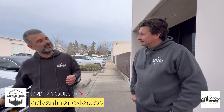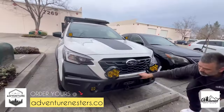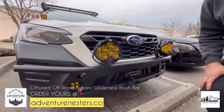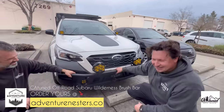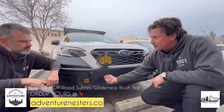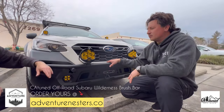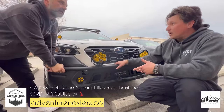Let's open the front and show what we've got. This is the brush bar — DOM tubing, really strong. Max steps on it. If it's a Wilderness, you pop the little caps and slide it in — it bolts right to the frame. Five minutes and it's done. That is crazy strong.